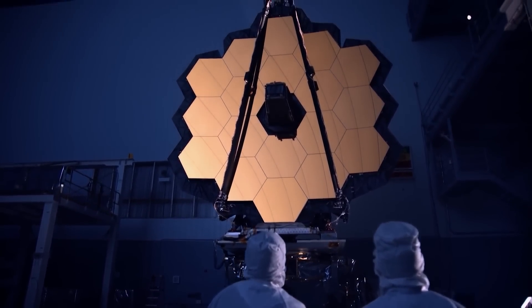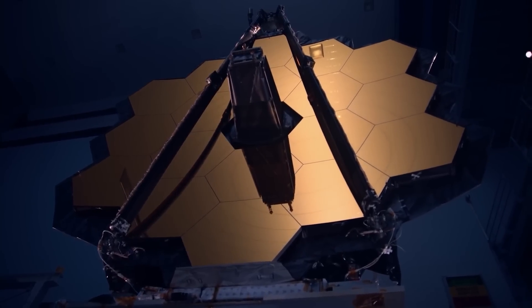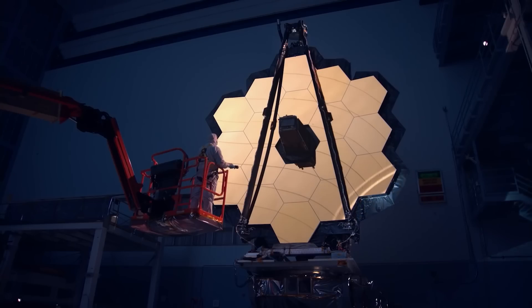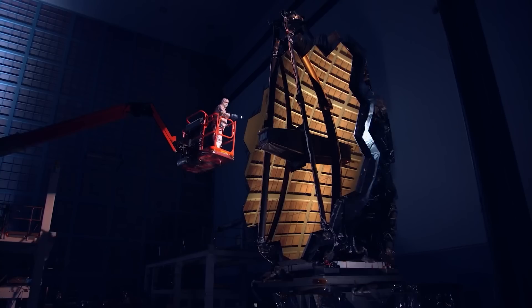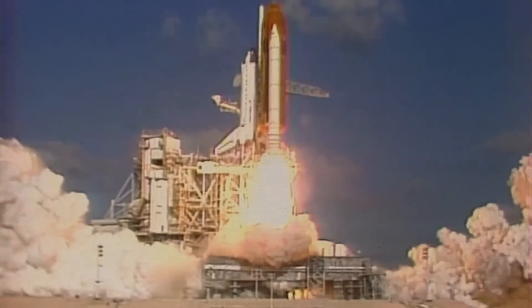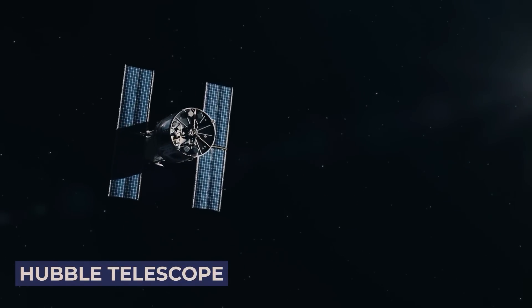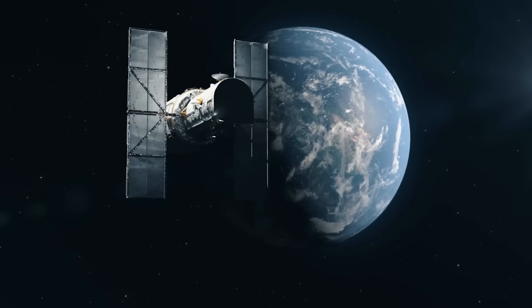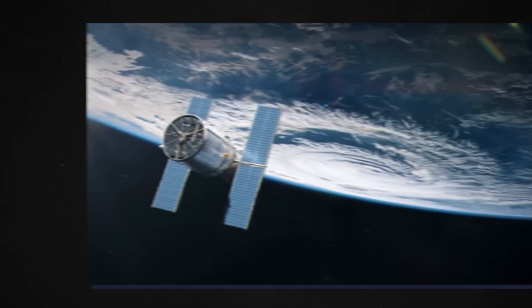The Space Telescope Science Institute in Baltimore, on the Homewood campus of Johns Hopkins University, is responsible for operating the Webb telescope. The primary contractor was Northrop Grumman Corporation. JWST was launched on an Ariane 5 rocket from Kourou, French Guiana, and arrived at the Sun-Earth Lagrange point in January 2022. The first Webb image was released to the public on July 11, 2022. Before JWST, NASA had launched the Hubble Space Telescope into low-Earth orbit in 1990, which was the largest and most versatile telescope until Webb came along.